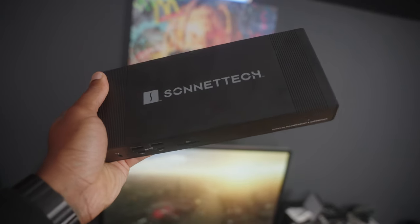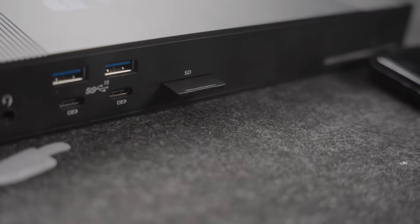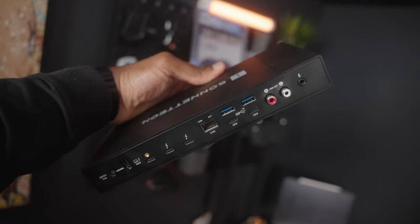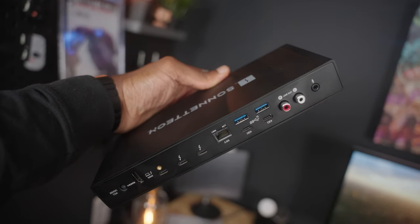So you no longer need to spend all that extra money to spec out your PCs with crazy amounts of storage. And to take it even one step further, you can grab something like this — the Echo Thunderbolt SuperDoc from Sonitech. This thing is a beast because it's able to run essentially everything you would need on your desk: it runs your headphones, your mics, it has an SD reader, extra USB-C ports, and it even charges your phone.